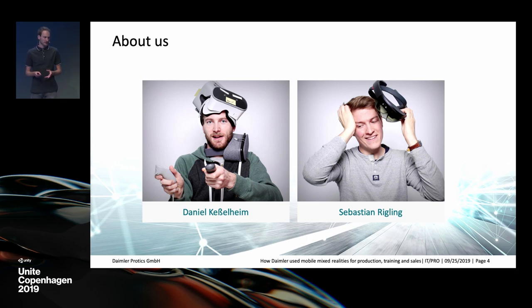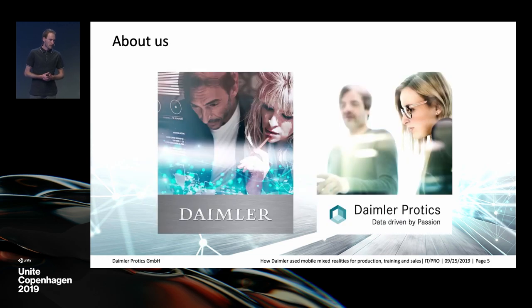And I'm Daniel, an AR developer. I studied computer visualization, which is a course of studies specializing in image processing and computer graphics, and I've been working for about two years on various in-car virtual and augmented reality solutions.